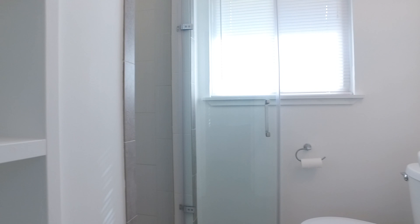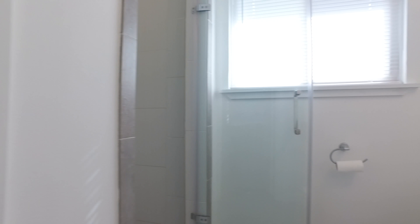This master bathroom has been fully remodeled with a gorgeous stand-up shower. There's built-in shelving and modern fixtures.